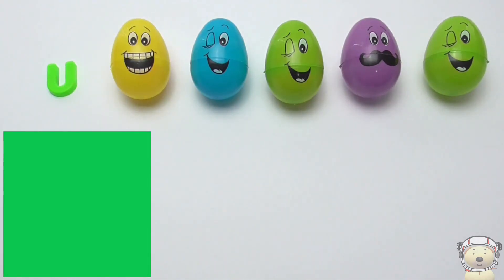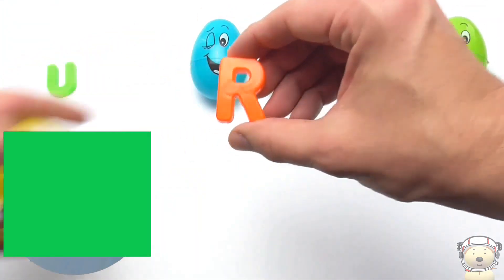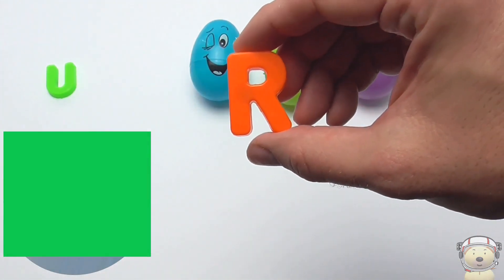Let's show a piece of the space object. R! R is for rings — this planet has at least 11 faint rings.